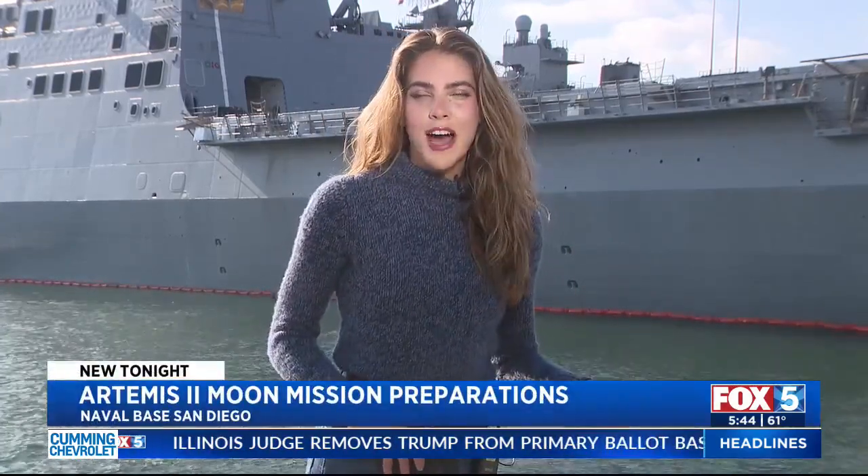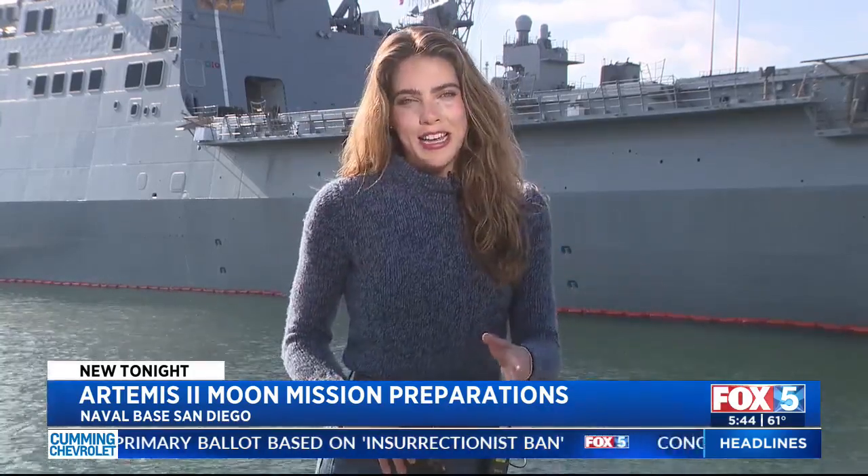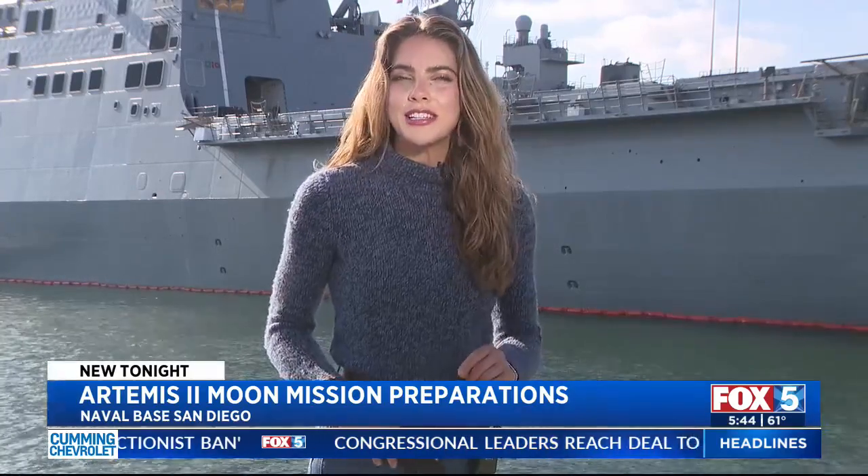Our Sarah Allegrae joins us now from Naval Base San Diego. We're here right nearby the USS San Diego. The last time I was here was back in August of last year when Navy crews recovered a mock-up of the Orion capsule with four stand-ins on board. But this time is going to look a little bit different — we're getting very close to the real deal.